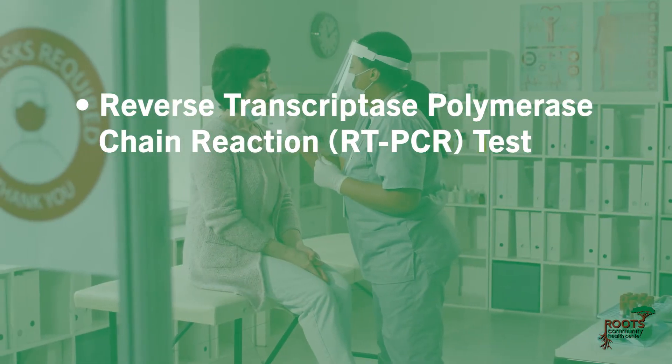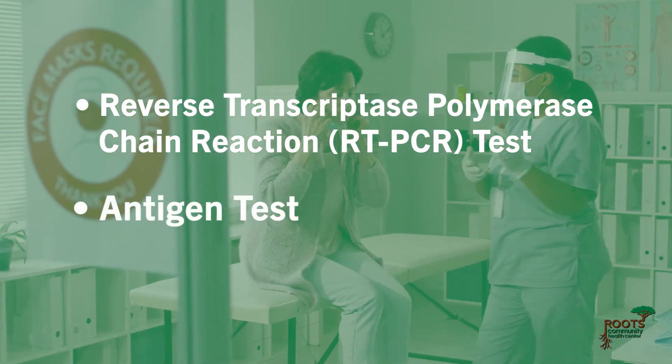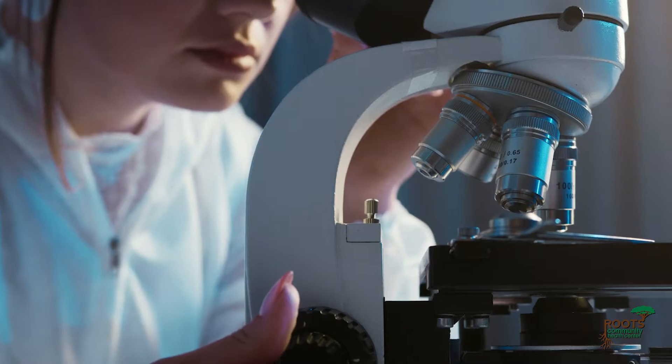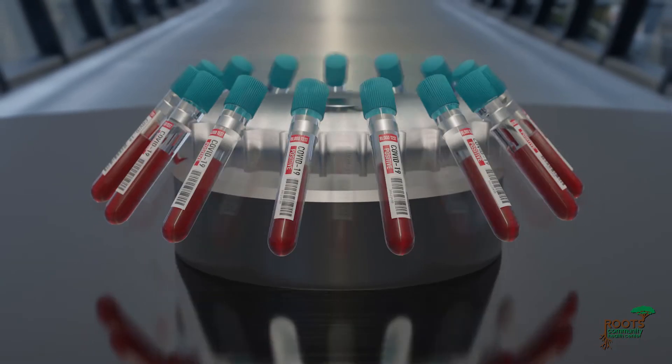Diagnostic tests include the reverse transcriptase polymerase chain reaction, RT-PCR test, and antigen tests. RT-PCR tests are administered by a healthcare provider and detect the virus's RNA through a series of heating and cooling steps using high-tech machines.